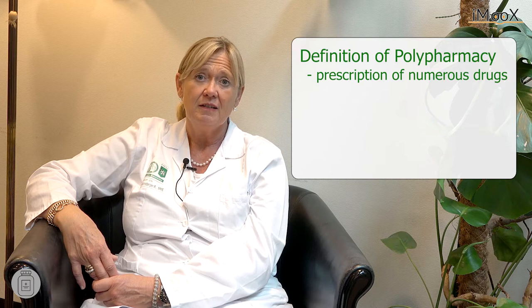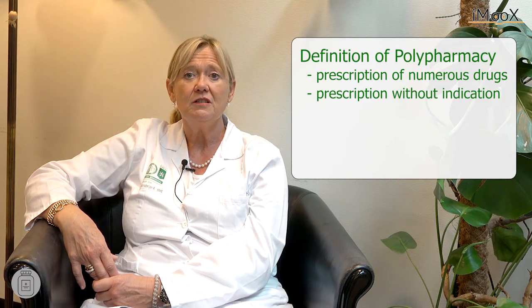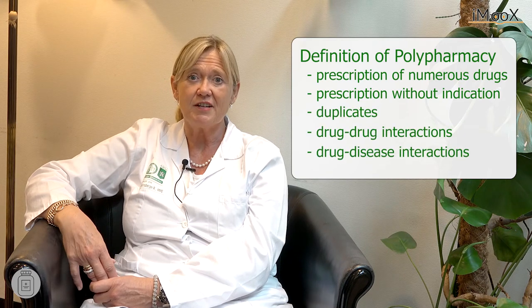There are currently 24 different definitions for polypharmacy. Polypharmacy is usually used for the prescription of numerous drugs, but it may also indicate drug prescription without indication, duplicates, drug-to-drug interactions, or drug-to-disease interactions.